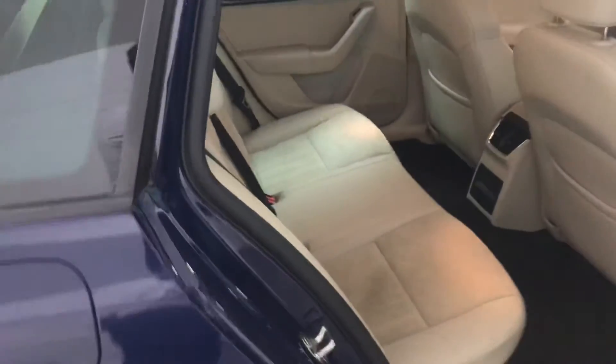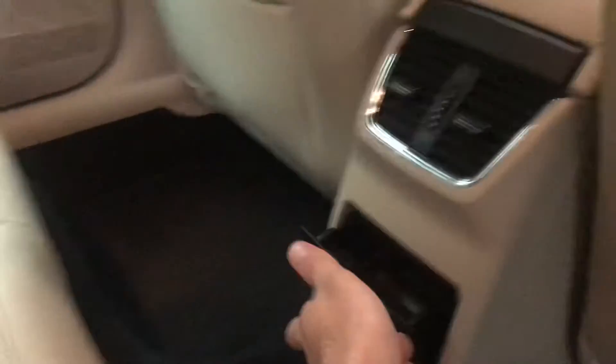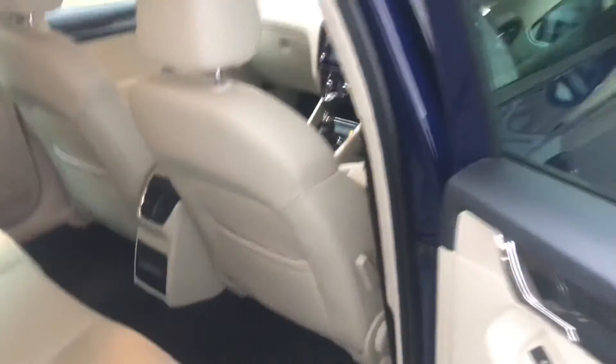In the back the leather continues, and you've got the wood effect trim and Alcantara as well. There's a little extra cubby hole and there is also storage behind the seats.